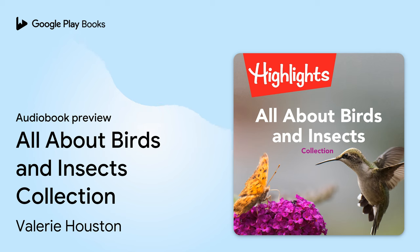Blackstone Publishing and Highlights for Children present All About Birds and Insects Collection: A New Look at Hummingbirds by Jack Myers, Ph.D.